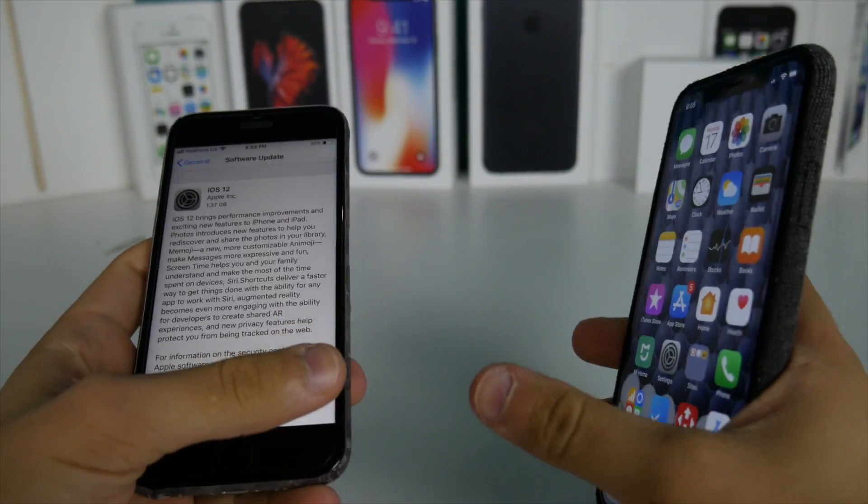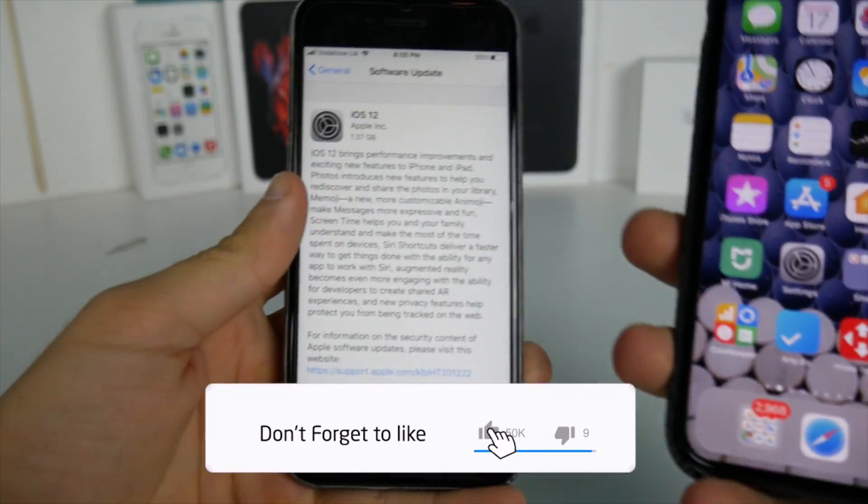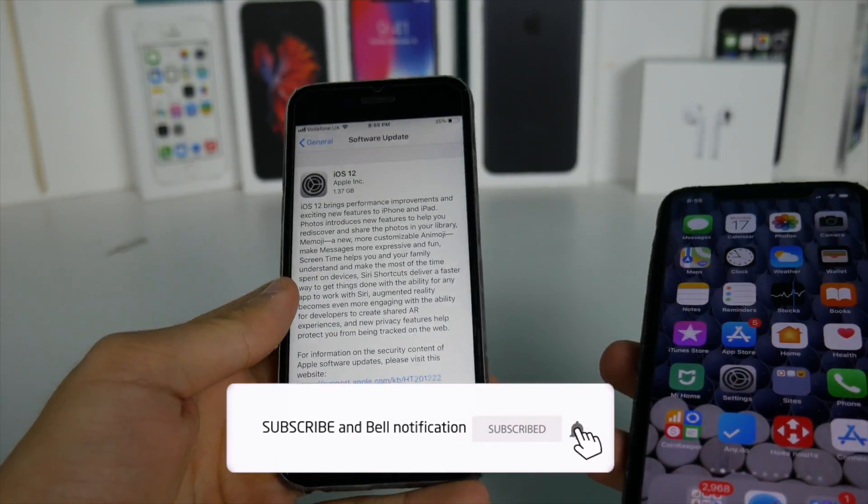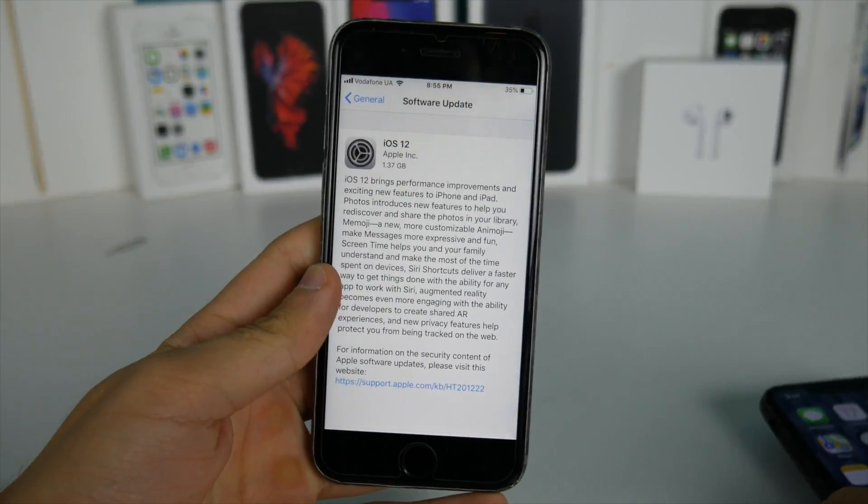What's up guys, TechLips here. Welcome back to another video. I hope you guys are feeling well and iOS 12 is finally out for all of the devices. Now you can finally go ahead and update your device to iOS 12.